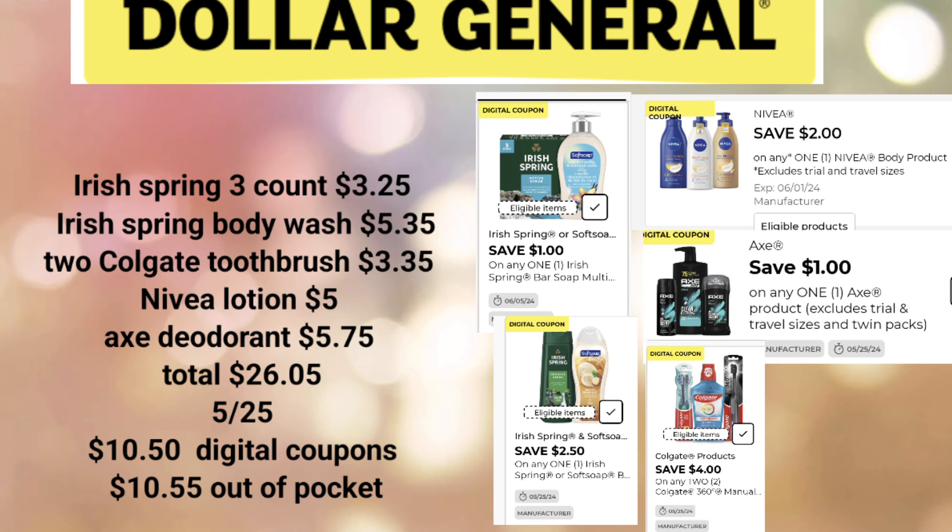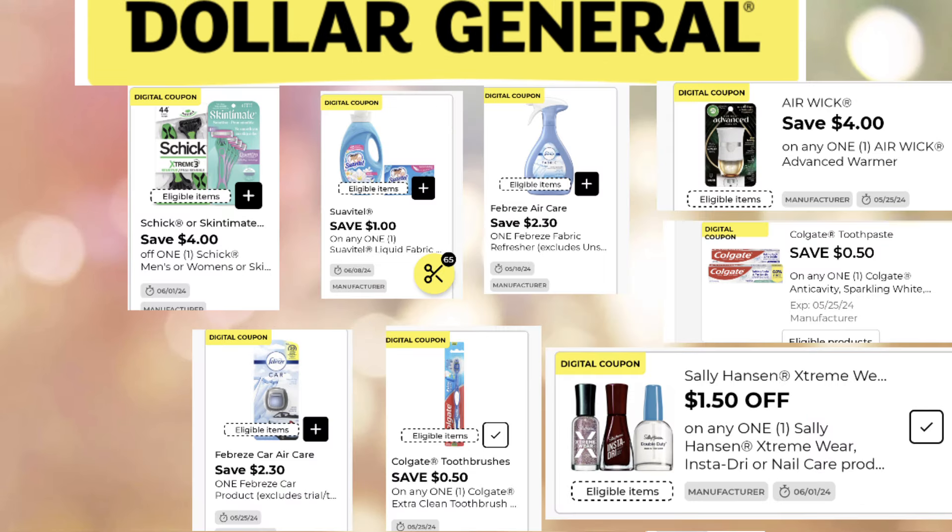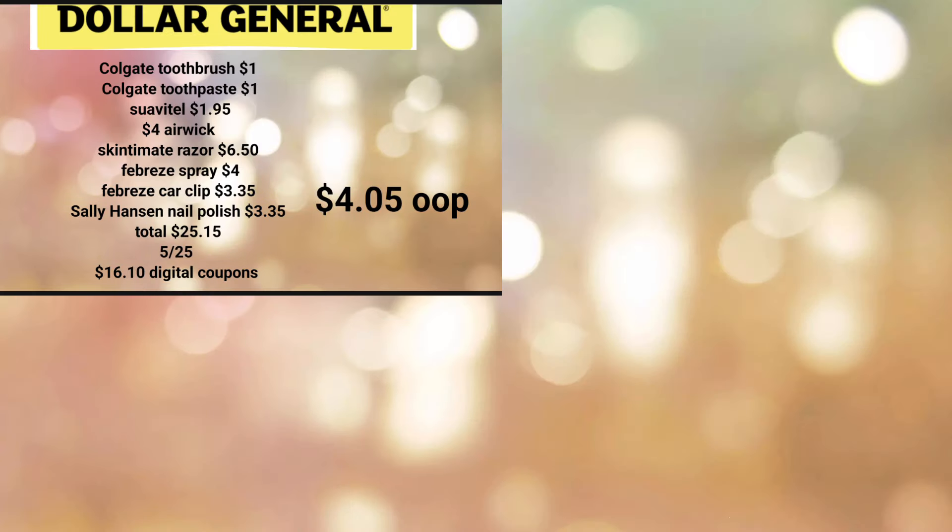$3 comes off instantly, leaving us at $25.95. We enter our phone number at the keypad, $5 comes off, and $11.80 in additional digital coupons brings the out-of-pocket to just $9.15 for your paper products. I've also been picking up awesome deals at Family Dollar and Dollar General throughout the week, but this paper products deal is solid.